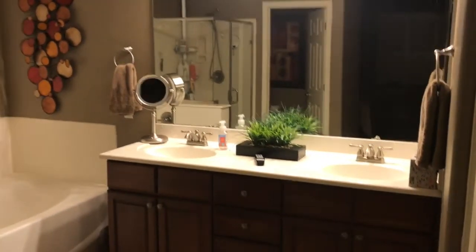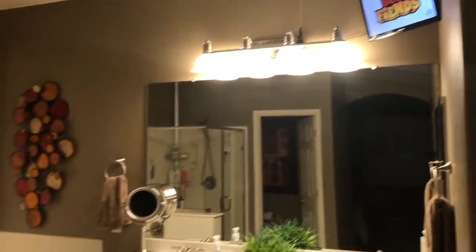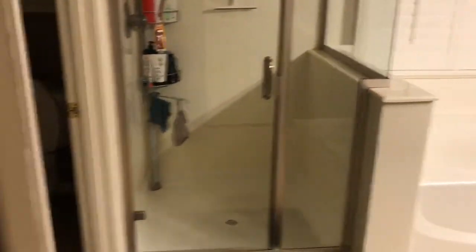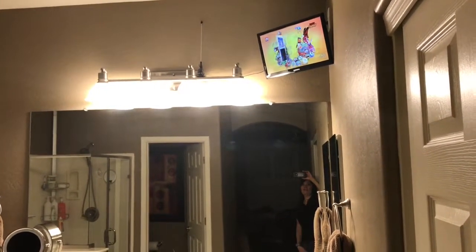So if you're standing here in front of the vanity you're able to watch the TV, and also if you're in the tub, in the shower, or in the commode. This corner is where it works perfect for us.